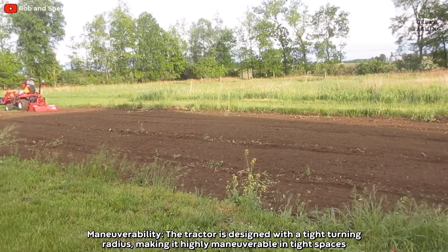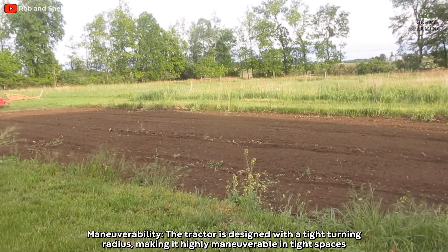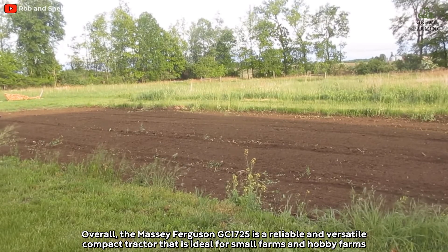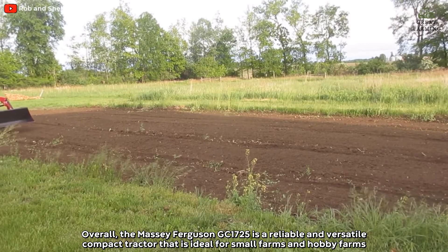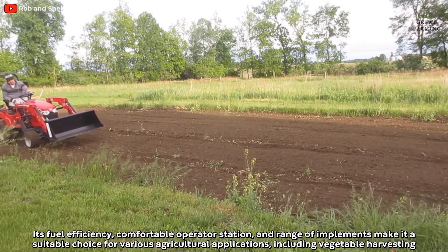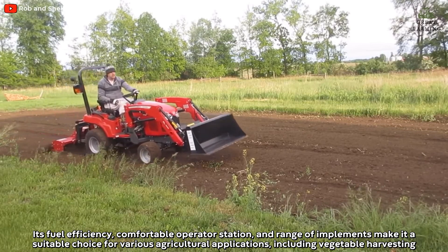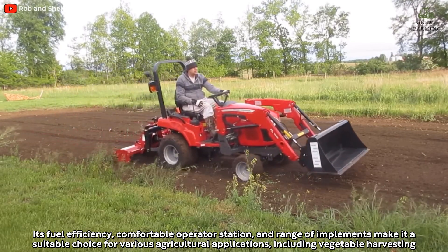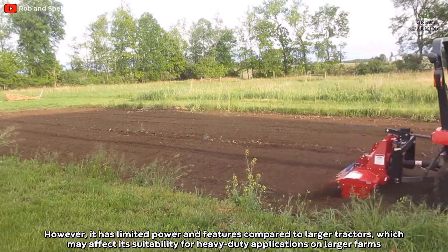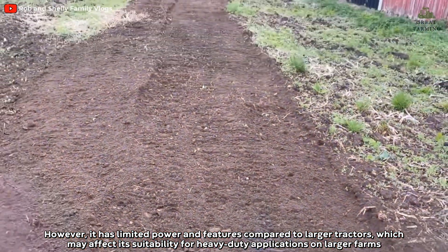The tractor is designed with a tight turning radius, making it highly maneuverable in tight spaces. Overall, the Massey Ferguson GC1725 is a reliable and versatile compact tractor that is ideal for small farms and hobby farms. Its fuel efficiency, comfortable operator station, and range of implements make it a suitable choice for various agricultural applications, including vegetable harvesting. However, it has limited power and features compared to larger tractors, which may affect its suitability for heavy-duty applications on larger farms.